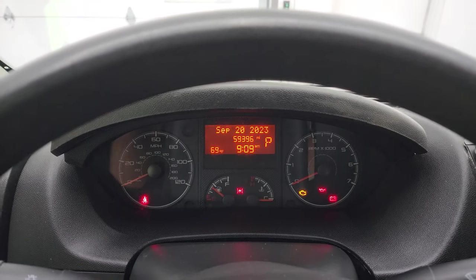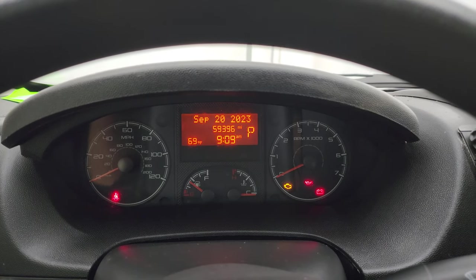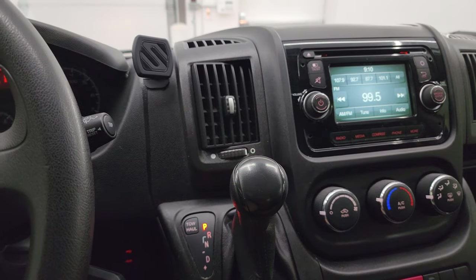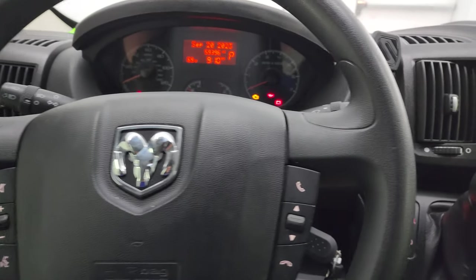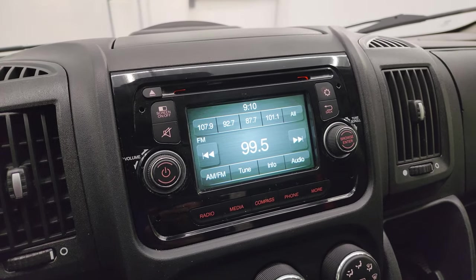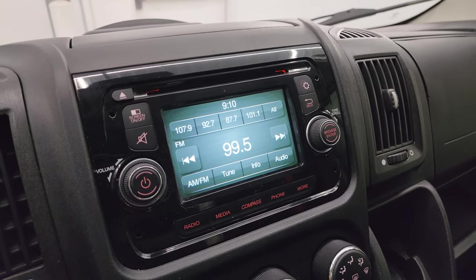This one has 59,396 miles. You get an outside temperature display and the date. It comes with a six-speed automatic transmission. The steering wheel is in nice shape with Bluetooth and audio controls — no major wear. You get the UConnect 5 touchscreen radio with AM/FM and CD player. This is also where your backup camera shows up, and you can see it's working nicely.